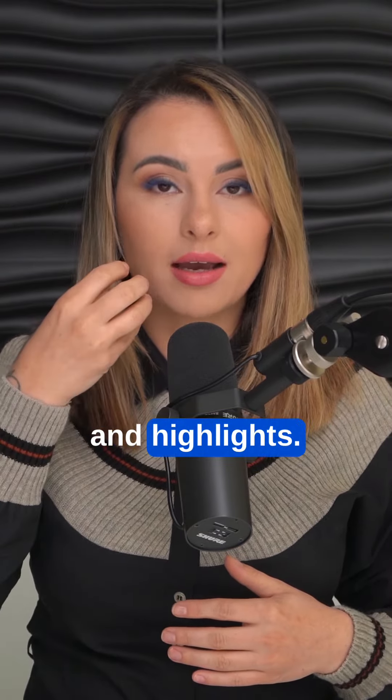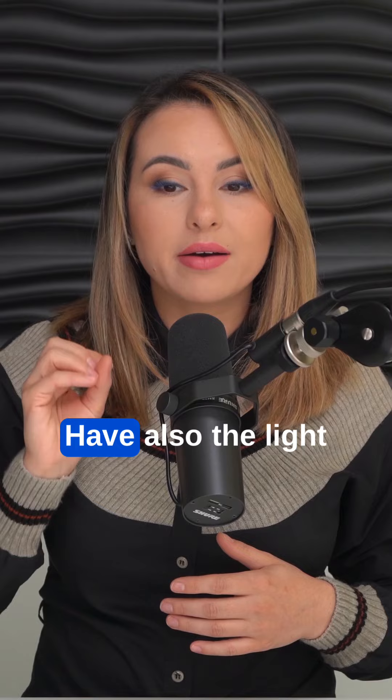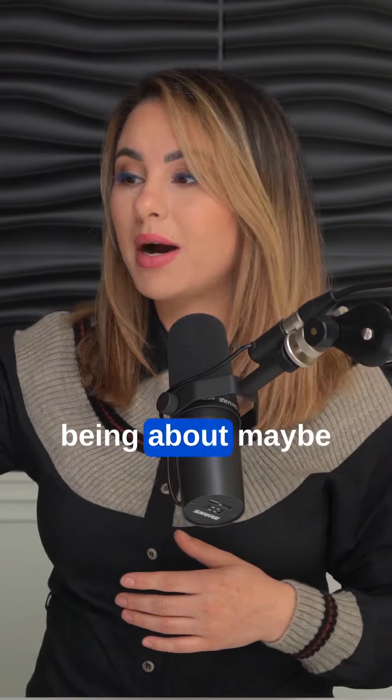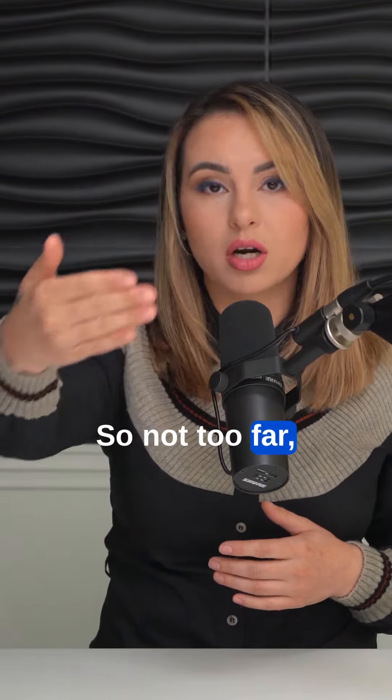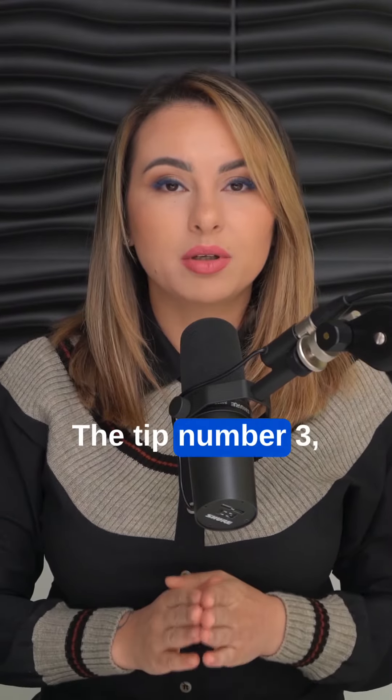So it's not going to look very good. Also have the light at about this much distance from the face — not too far, not too close.